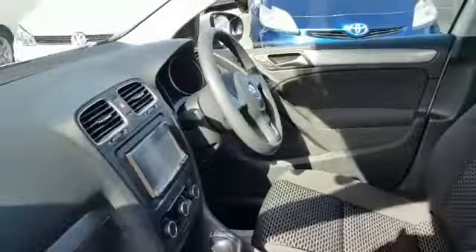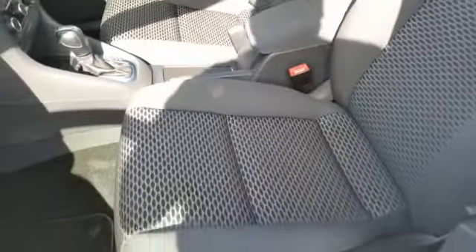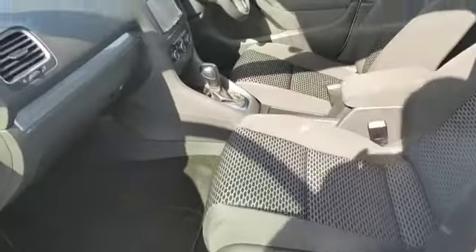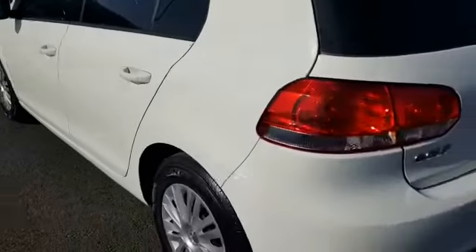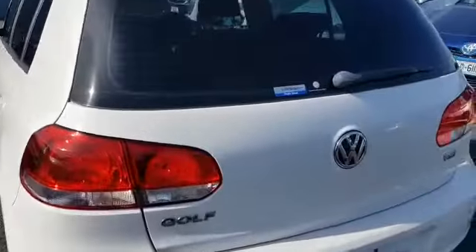Inside, the interior is in really good condition — a very clean car, well maintained by its previous owner. It's got a nice decent-sized boot, and this one also comes with a spare wheel.